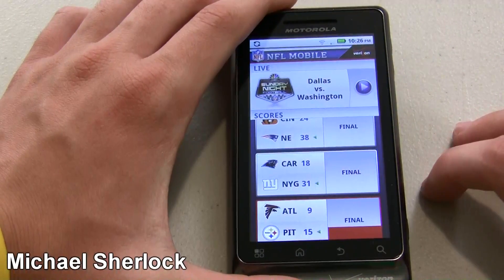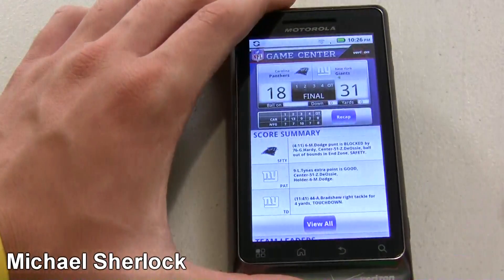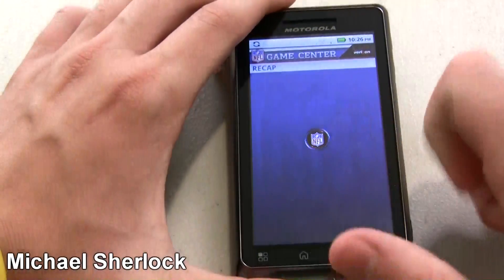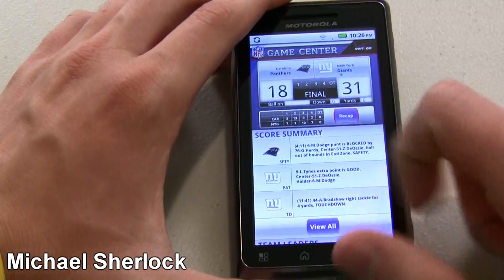Then you can go in and look at all the games. This is just a recap because this is Sunday night and these games have already happened. So you can click on that and you can get a recap of it. In text, you can see that.